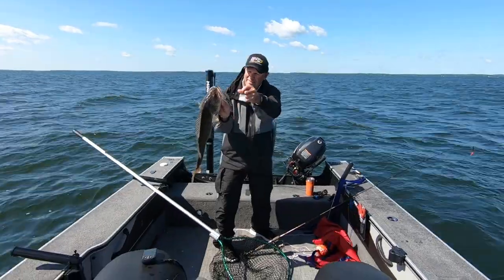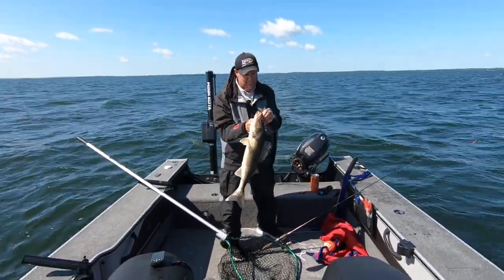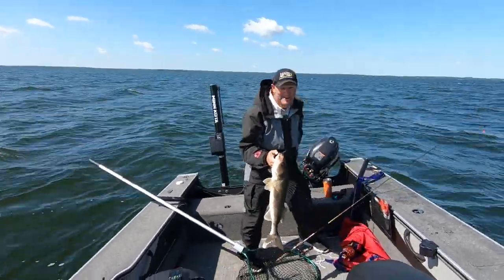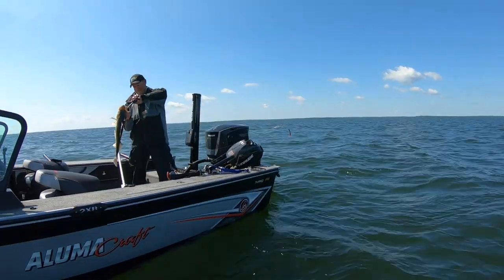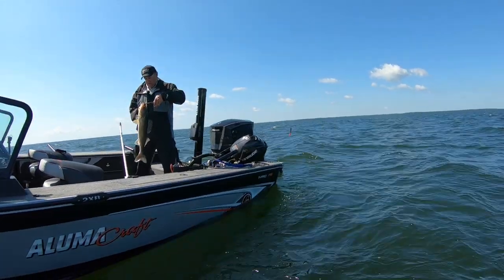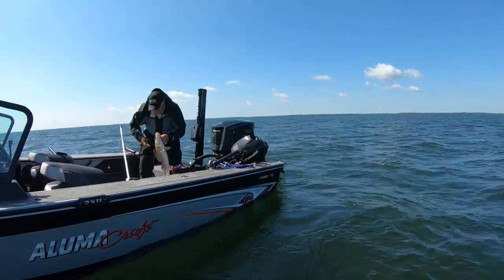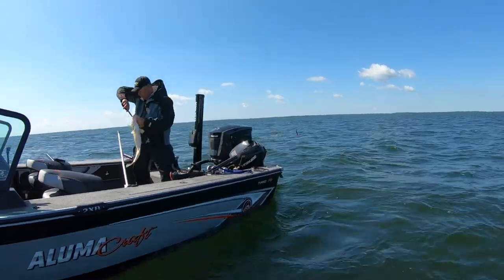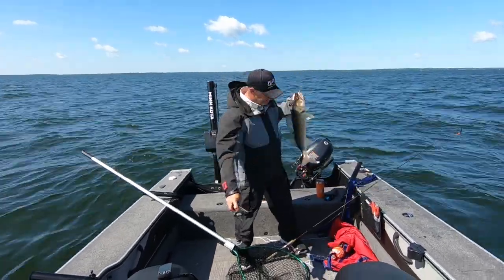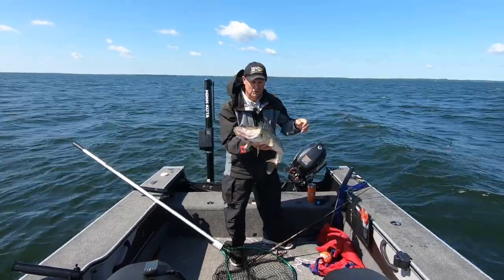Great fish — hooked right in the corner of the lip. Funny how they'll do that, barely hooked and yet good enough that she's hooked up and in the boat. I'm going to show you what I'm using when I get this fish unhooked and we'll get her back in the water. It's in that fleshy part of the mouth. What a beautiful walleye.